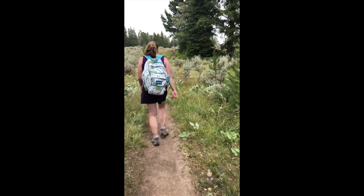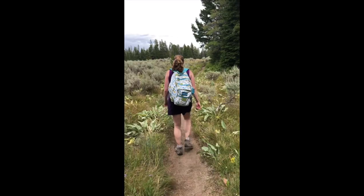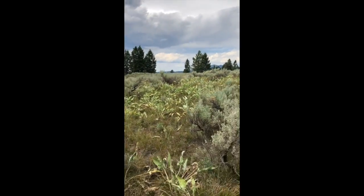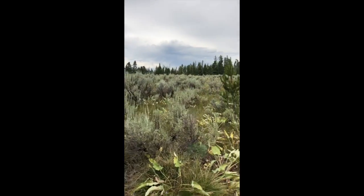The Christian Pond Trail, located across from the Jackson Lake Lodge, is an easy three and a half mile trail. It takes you through sage brush meadows and marsh habitat.